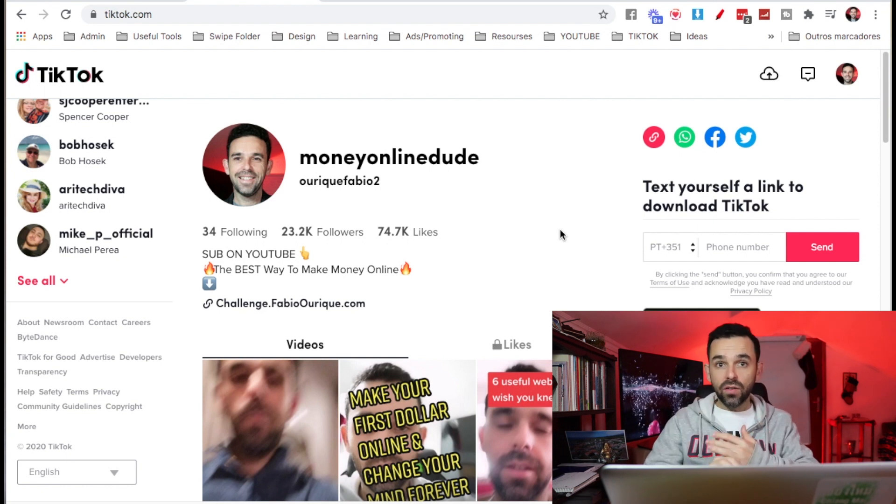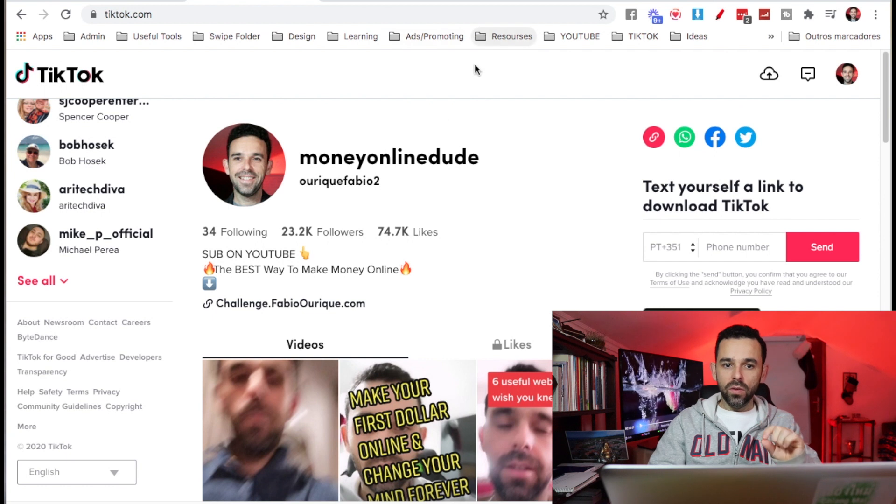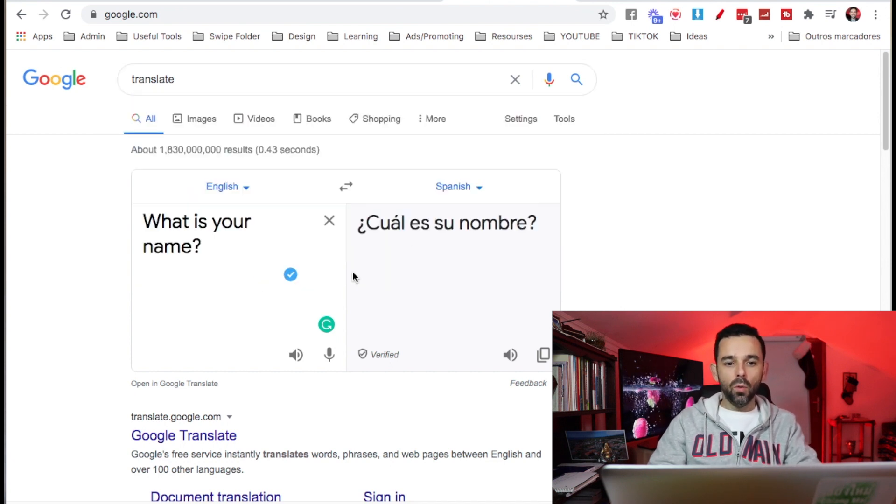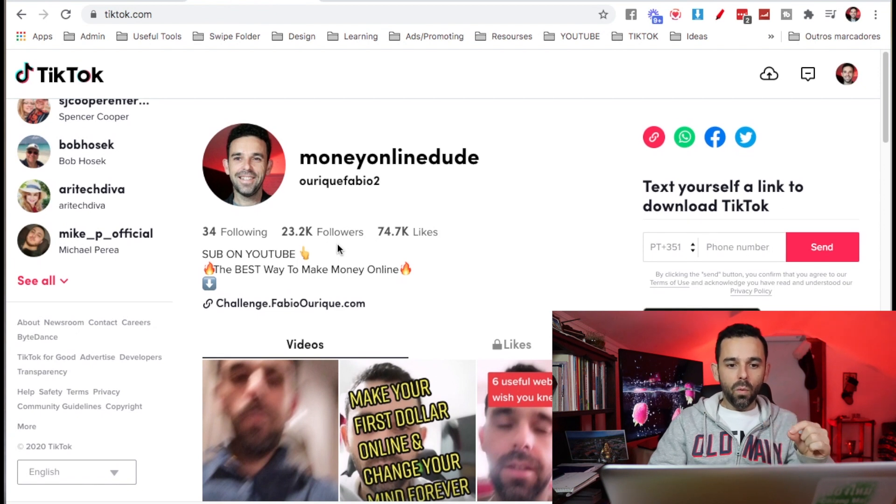First, we're gonna utilize TikTok, which in my opinion is the best traffic source to get traffic really fast. You want to create a TikTok account. And what you will do is utilize Google — when you type 'translate' in Google, it gives you a tool where you can type in English and it will show you the translation in another language. In this case, I'm using English to Spanish. The goal with the TikTok account is you put one or two videos per day.